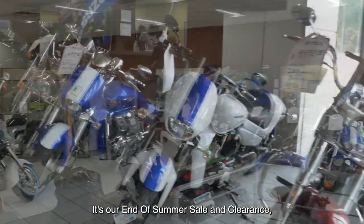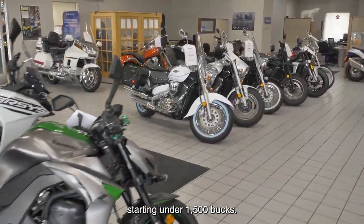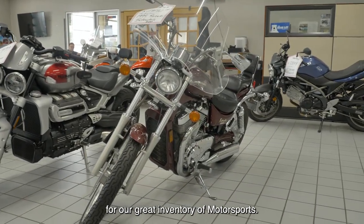It's our end of summer sale and clearance where we have great pre-owned motorcycles starting under $1,500. So make sure you check out TheBearLot.com for our great inventory of motorsports.